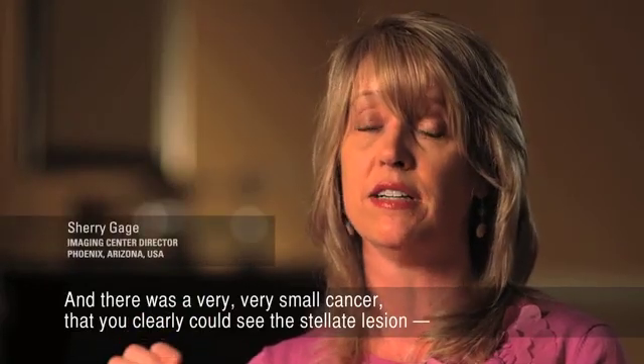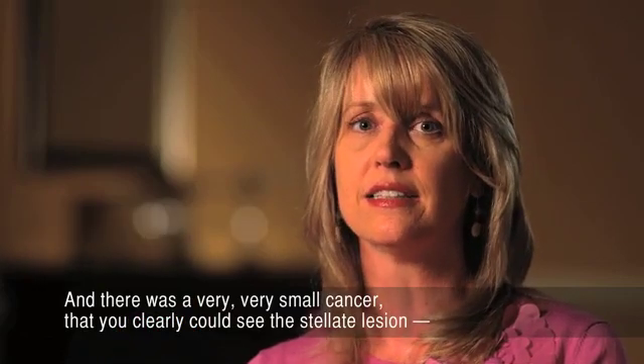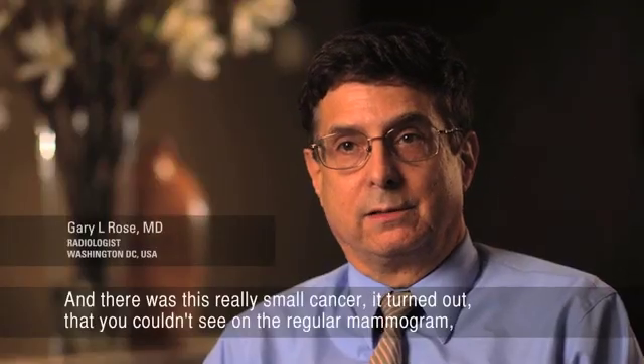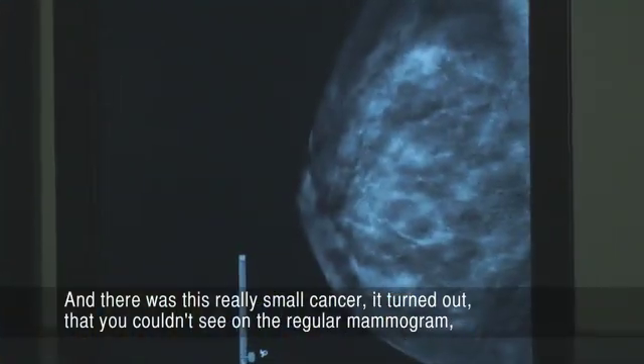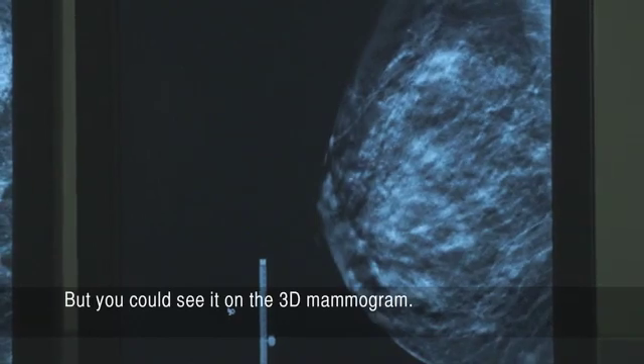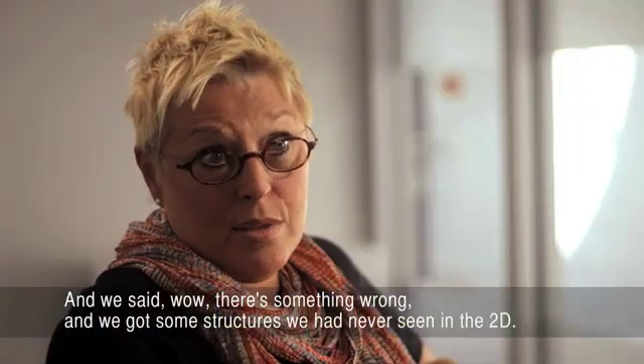Look at that! You can't see it on 2D! And there was a very, very small cancer that you could clearly see the stellate lesion. And there was this really small cancer that you couldn't see on the regular mammogram, but you could see it on the 3D mammogram. And we said, wow, there's something wrong.